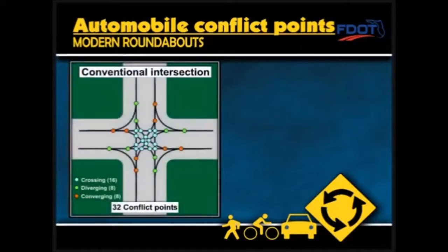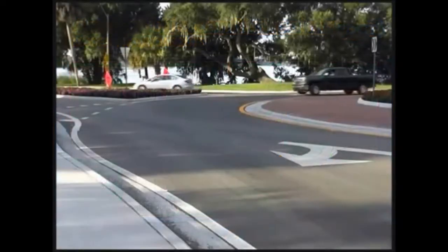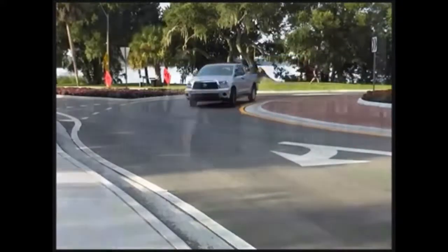Conventional intersections have 32 conflict points, while roundabouts cut that number by 75% to just 8 conflict points. Because there are no crossing movements in a roundabout, left turn and right angle crashes are eliminated.